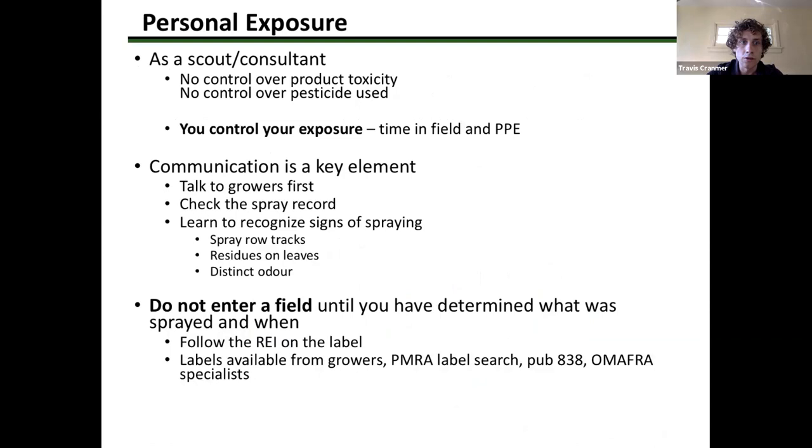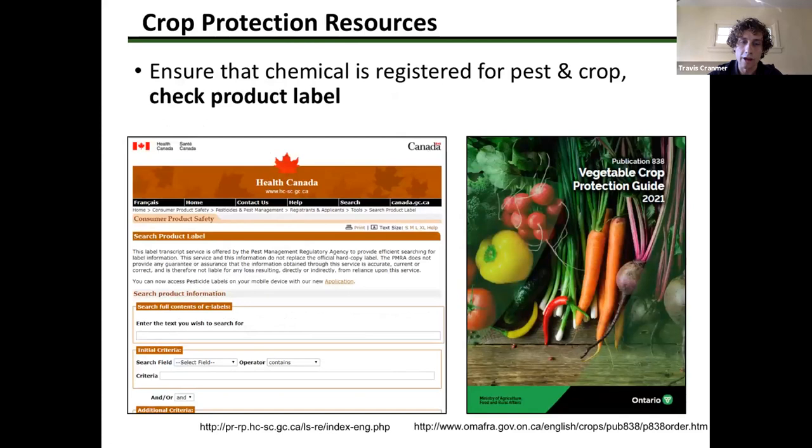Regarding personal exposure: as a scout or consultant, you have little control over how toxic the product being used is. You do control your exposure to that product through the amount of time in the field and the personal protective equipment you're wearing. Always follow the re-entry interval on the label. The most up-to-date labels can be found on the Health Canada website — search PMRA label search — or there's a summary of registered insecticides and fungicides in Pub 838. Labels change, so when in doubt always refer to the Health Canada website.